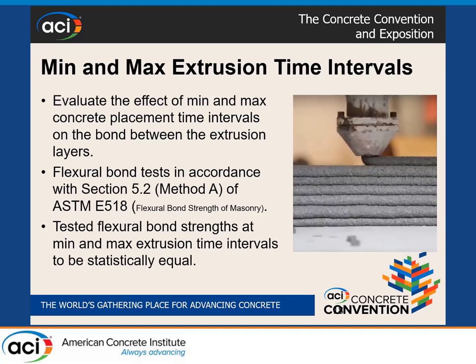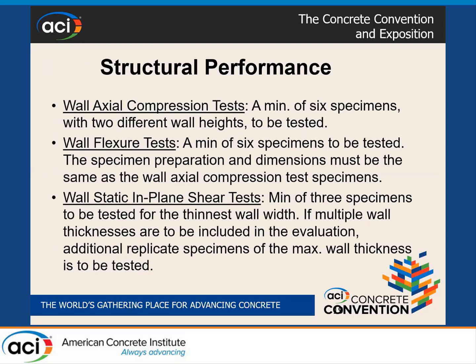One major issue we addressed was maximum and minimum extrusion time intervals. We wanted to evaluate the effect of placement time intervals on the bond between extrusion levels. We adapted ASTM E518 — although it is for masonry — and came up with a test method to determine flexural bond strength. The criteria requires that flexural bond strength tested at minimum and maximum extrusion time intervals be statistically equivalent. This is extremely helpful for code officials and building departments during job site construction, so they know what those intervals are and can inspect properly.